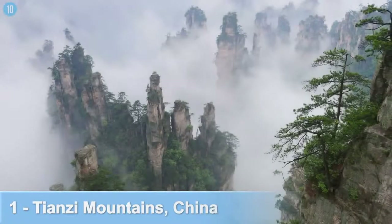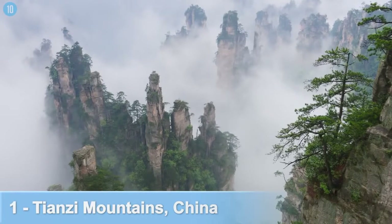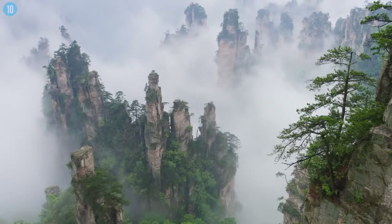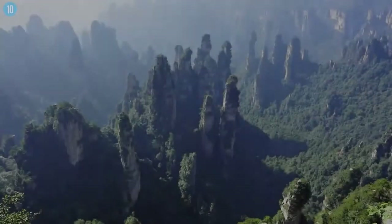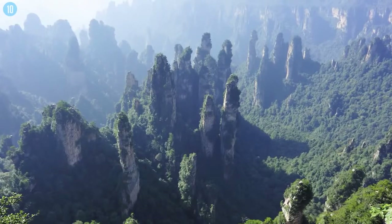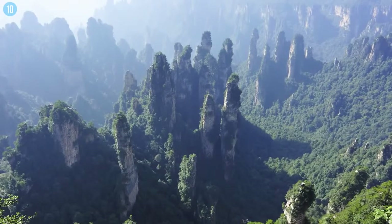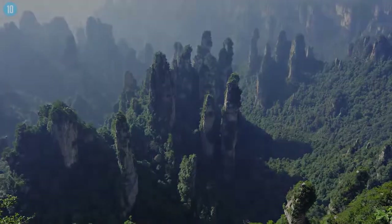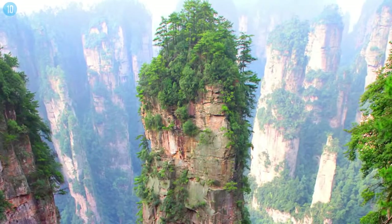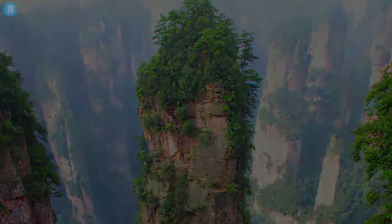Number 1: The Tianzi Mountains, China. These strange, tall, thin mountains appear to be so alien that they actually appeared in James Cameron's Avatar. Formed underwater 380 million years ago, water ate into the soft sandstone, leaving only the stone pillars behind, some of which have reached over 4,000 feet above sea level. Around 3,000 of these giant structures are spread around just 16,500 acres of land — beautiful, but also very eerie and very alien.